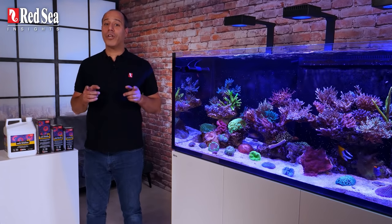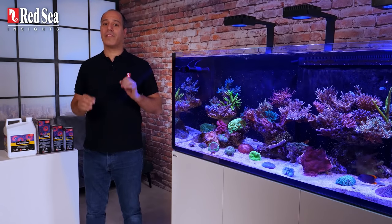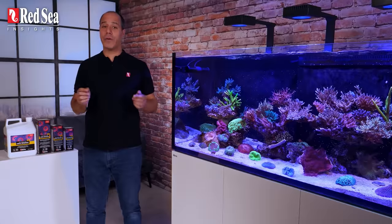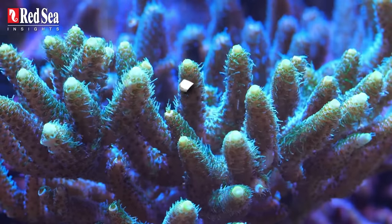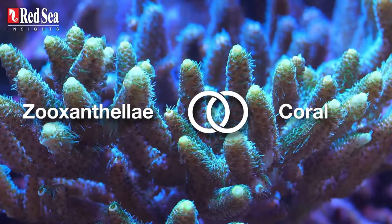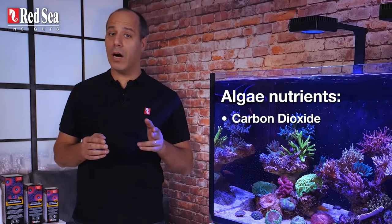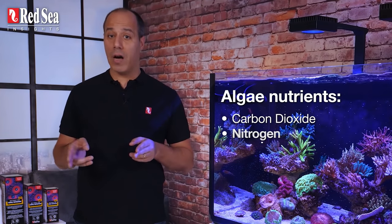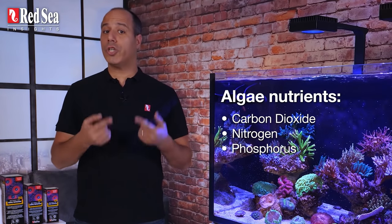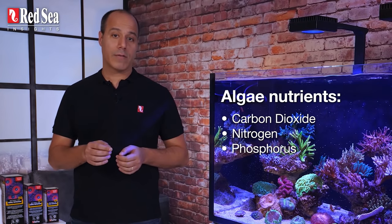The vast majority of corals are considered photosynthetic because they host millions of zooxanthellae algae inside their soft tissue. They have a symbiotic relationship: zooxanthellae are photosynthetic algae that use light as an energy source. They metabolize carbon dioxide, nitrogen and phosphorus, which are waste products from the coral. In return, the zooxanthellae provide the coral with their photosynthetic byproducts.